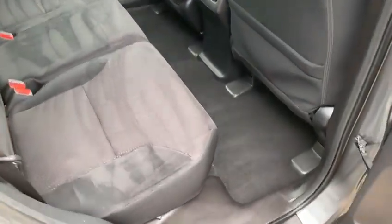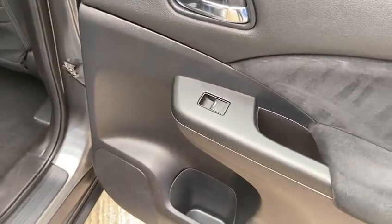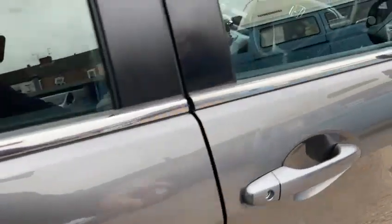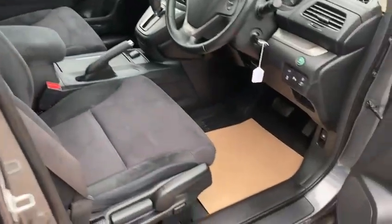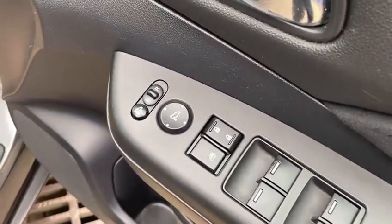Again, really clean and tidy inside. It's got the rear electric windows and front electric windows, plus the power and electric mirrors.